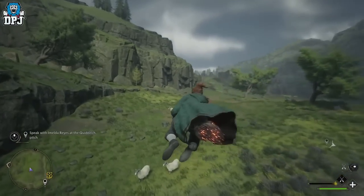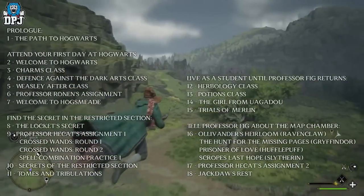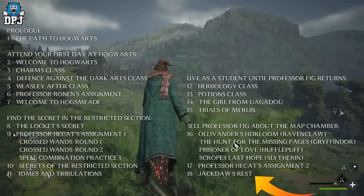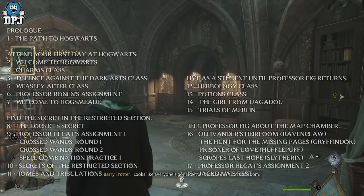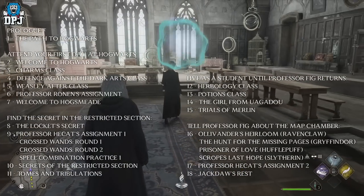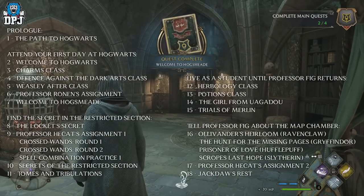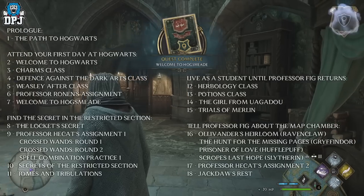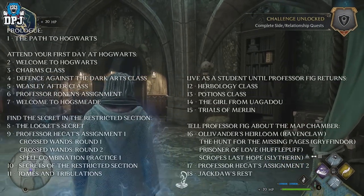Firstly, you have to progress the game's main quest line. The very first main quest after the prologue is 'Attend Your First Day at Hogwarts,' which consists of: Welcome to Hogwarts, the Charms class, Defence Against the Dark Arts class, Weasley After Class, Professor Ronen's assignment, and Welcome to Hogsmeade. That's just the first set of main quest lines you'll have to run through.